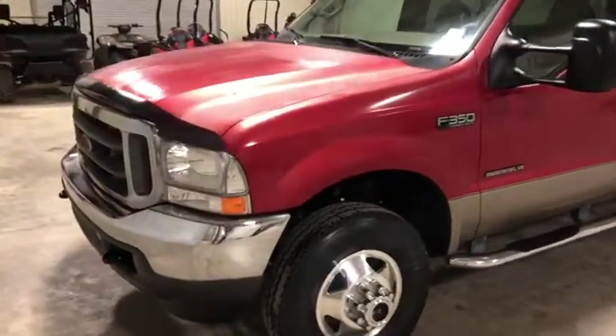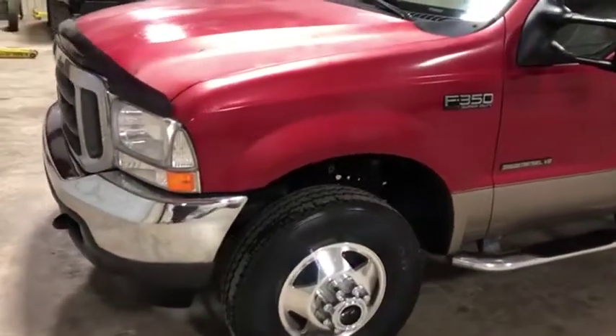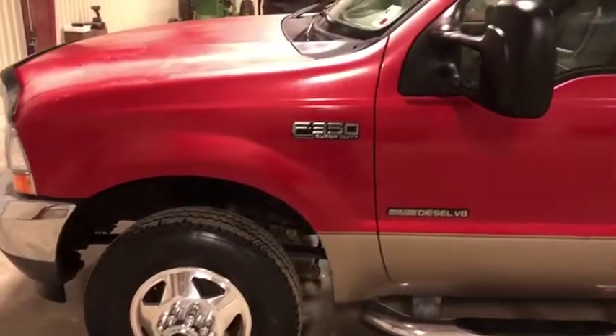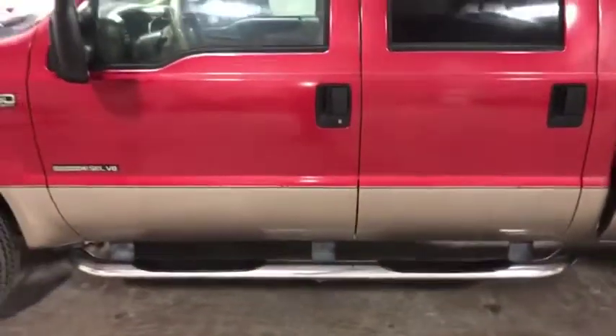Starting off at the front — the headlights are crystal clear and in great shape. Nice chrome front bumper. Those factory aluminum rims with nice all-terrain Firestone front tires have lots of life left to them. It's a nice maroon and gold two-tone, or light red I should say. It has those nice chrome running boards.